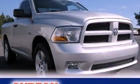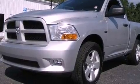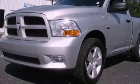This is a 2011 Ram 1500. It has a 5.7-liter, eight-cylinder engine and an automatic transmission.